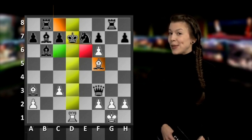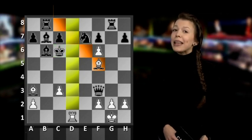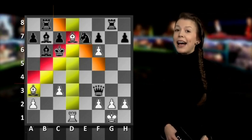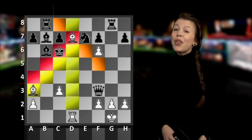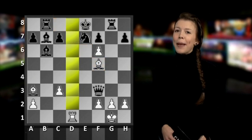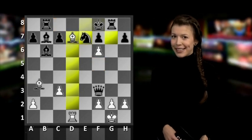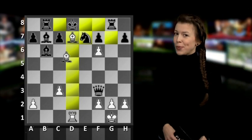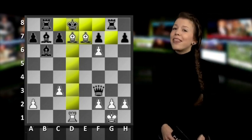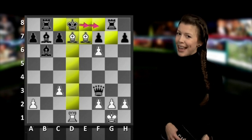Bishop to f5 check, however, blocks the e6 square but opens up the c6 square instead. So what happens after King to c6? White can play Bishop to d7, and amazingly enough it is checkmate. On Black's other option, King e8, we play Bishop to d7 checkmate. And if Black plays King d8, we checkmate by playing Bishop captures on e7 — and that's also what we play on King to f8.